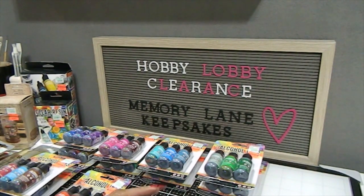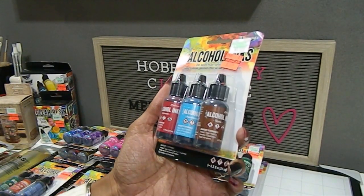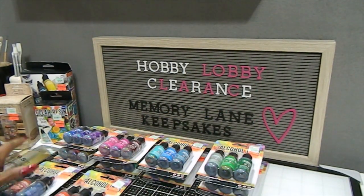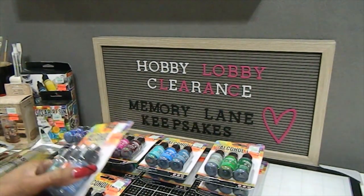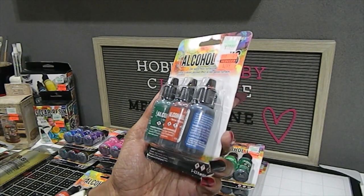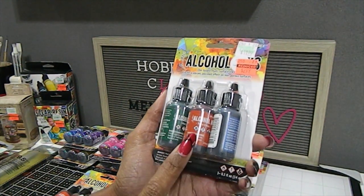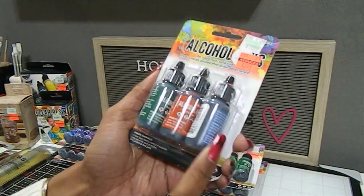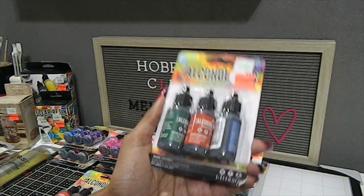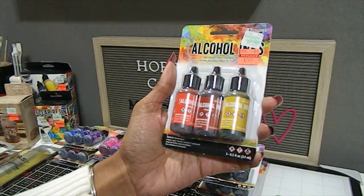The next one I found had Crimson, Aquamarine, and Sepia. I'm really excited about using these because I've seen a lot of beautiful projects created using Tim Holtz alcohol inks. This other one is kind of covered up so I can't quite read it, but in this pack we also have Terracotta. And on this one we have Umber, Sienna, and Dijon.